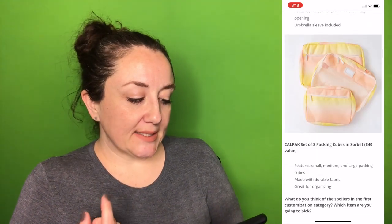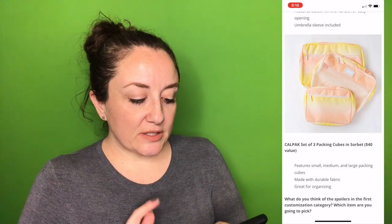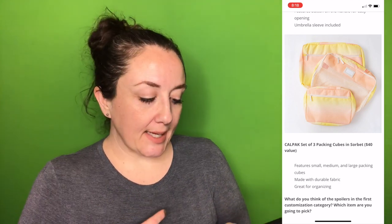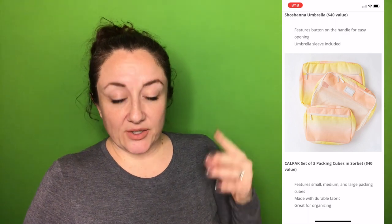The last option is the Calpak Set of Three Packing Cubes in Sorbet, a $40 value. It features small, medium, and large packing cubes made with durable fabric, great for organizing. I've also been eyeing packing cubes, so I'm a little bit interested in maybe choosing that.